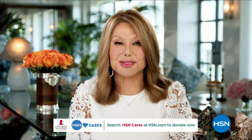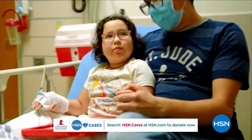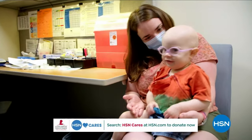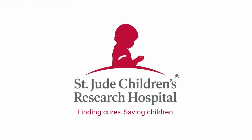Hi, it's Marlo Thomas with St. Jude Children's Research Hospital. HSN has been a partner in our St. Jude Thanks and Giving campaign since 2005. And with your help, they've raised more than $16.1 million. Your donations allow us to keep our promise that families never receive a bill from St. Jude for treatment, travel, housing, or food so they can focus on helping their child live. Please visit hsn.com, search for HSN Cares, or scan the QR code to donate.